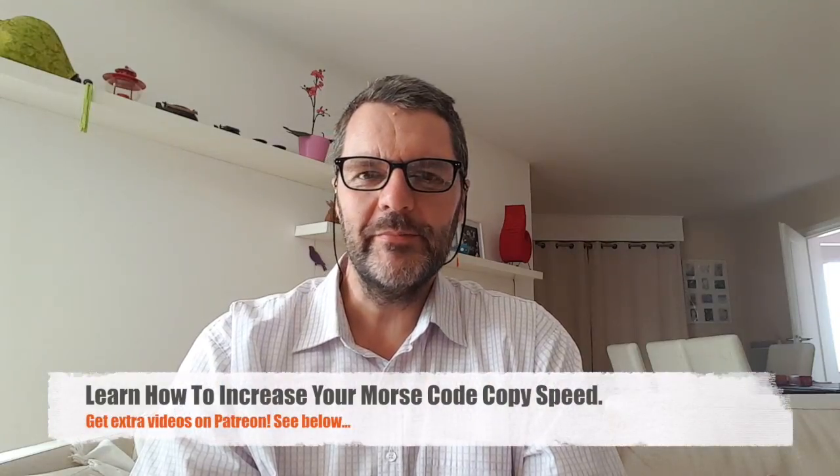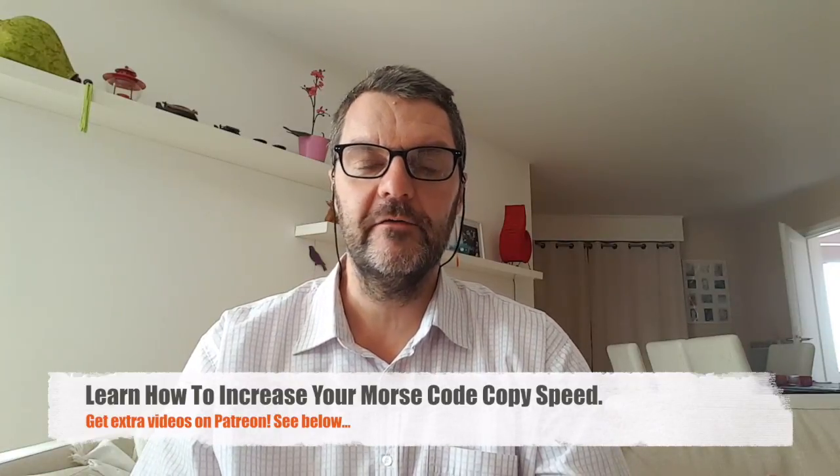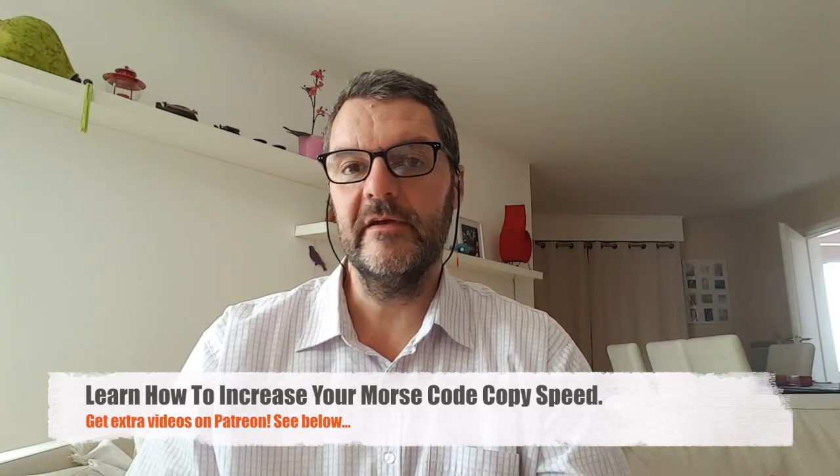Hi, this is Gilles the radio prepper. If you've been watching my channel, you know that I am a big fan of Morse code because it's simple, it's efficient, the radios are simple and they're also very efficient. So it's a very good way of communicating, especially for preppers or for anybody else for that matter.